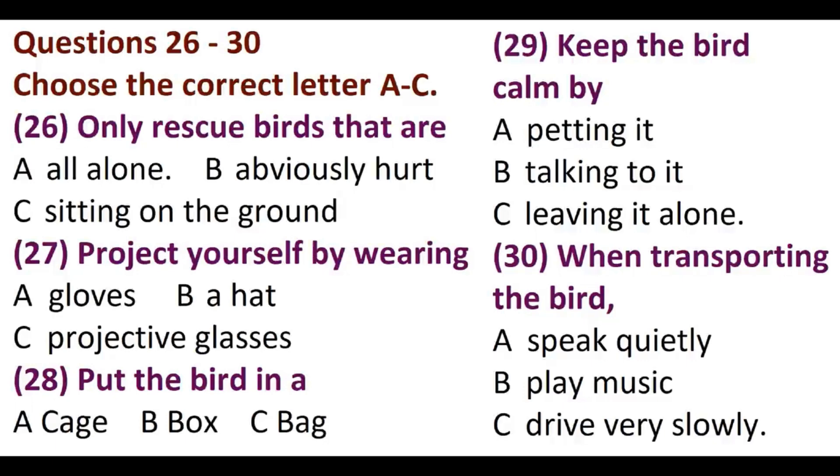Yes, that's an important point. Okay, next, let's tell people to put the injured bird in a box, a box with good air circulation. We should let them know that a cage isn't necessary and a bag, especially a plastic one, could hurt the bird more. Another thing we need to say is that the best way to help the bird stay calm is not by petting it or talking to it, but by leaving it completely alone. Then people should take the bird to the bird rescue centre as soon as possible. We should also point out that when they're driving the bird to the rescue centre, it's better not to play music on the radio or talk loudly because those things just stress the bird.